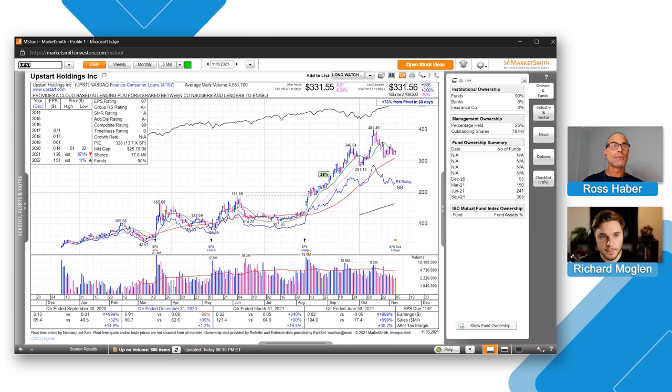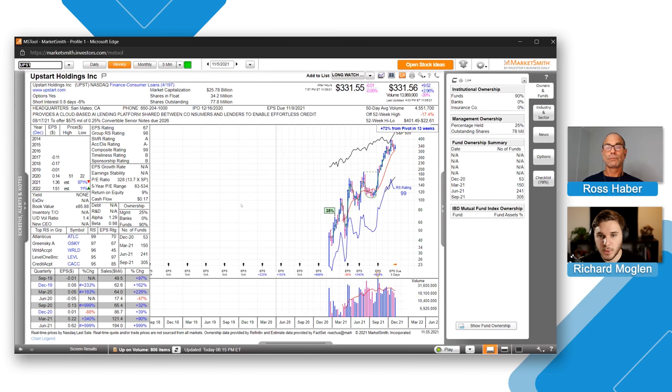It's also worth taking a look at the weekly chart. This is a nice inside week — not a great close — but it is forming a nice inside week right above that 10-week moving average, the red line. As mentioned, this is in the Finance — Consumer Loans industry group, which is ranked number four out of 197. So a leading stock within a leading group, great earnings and sales margins, presenting a potential nice pullback entry against that 10-day moving average.